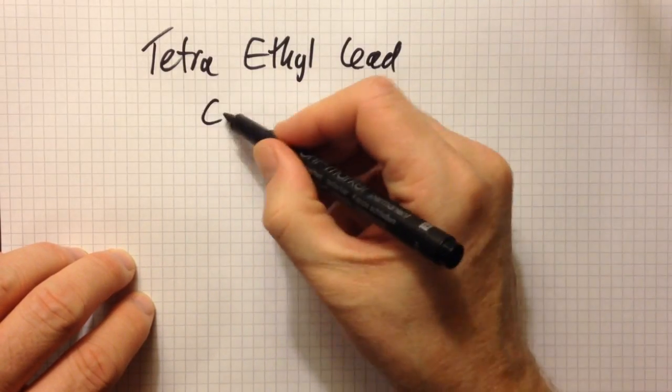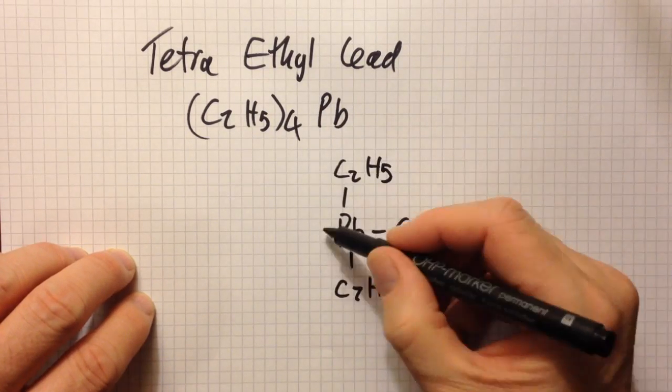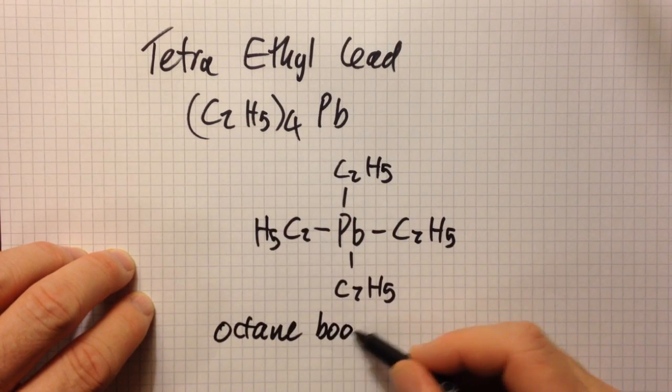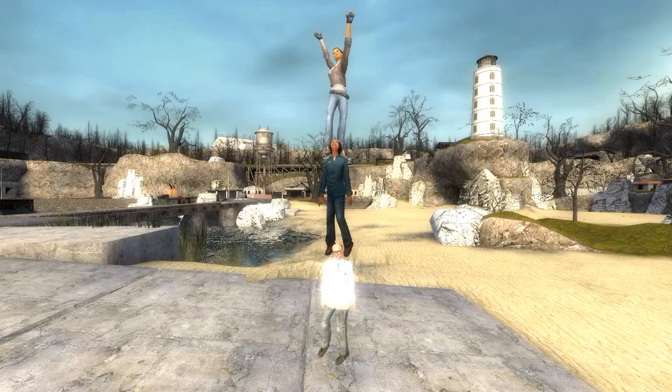The textbook also mentions tetraethyl lead. Tetraethyl lead is an octane booster — you add it to your gasoline and the octane number goes up dramatically. However, when it burns it causes brain damage, so it is no longer used. This isn't in the syllabus but it is in the textbook.